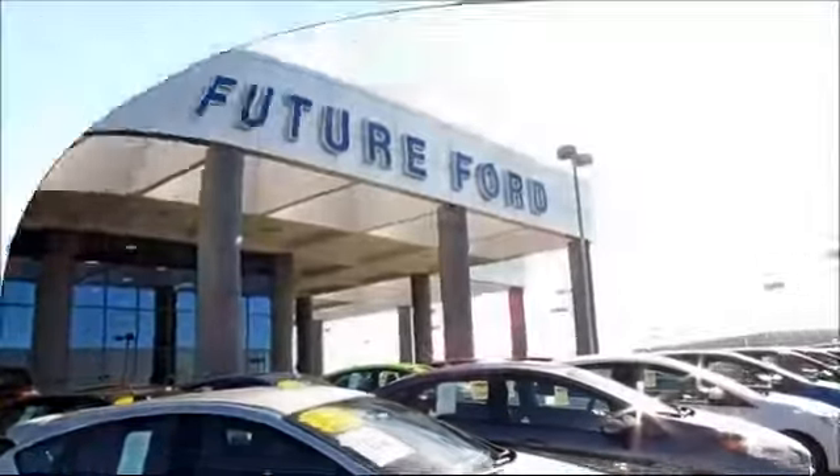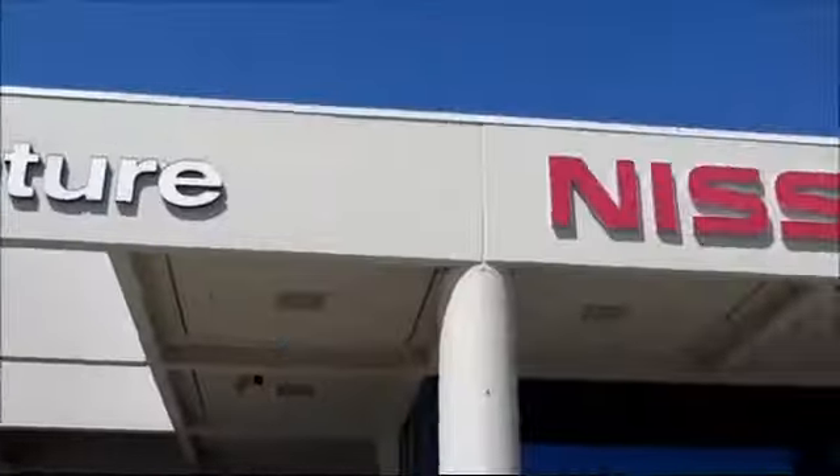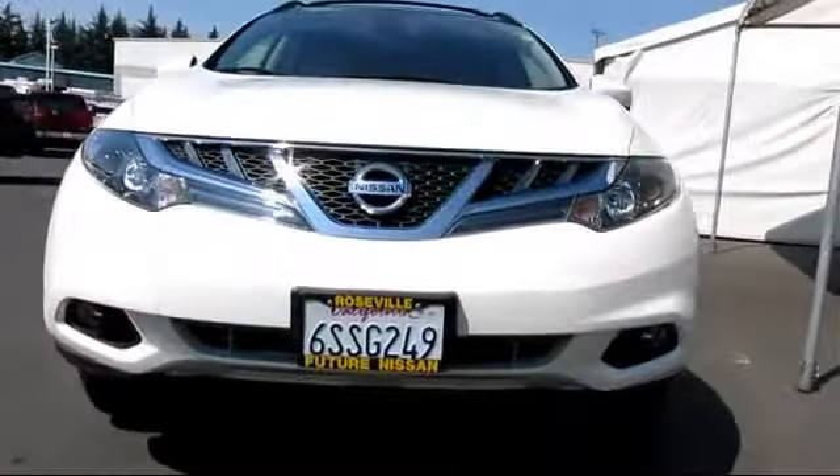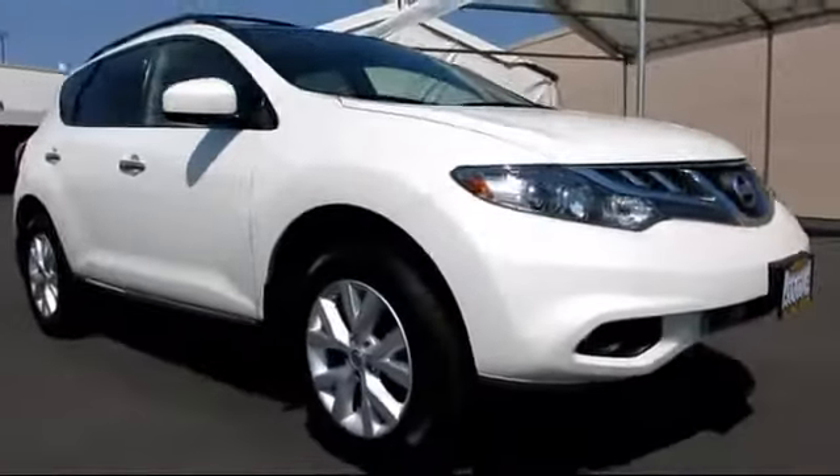For three generations, the Future Automotive Group has been Northern California's premier automotive dealer group. Here's another example of a great Nissan certified pre-owned vehicle from our giant selection of pre-owned cars and trucks.